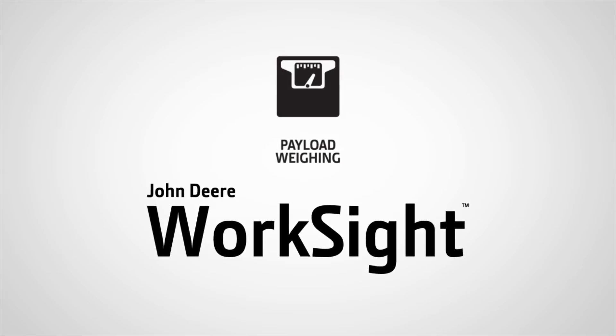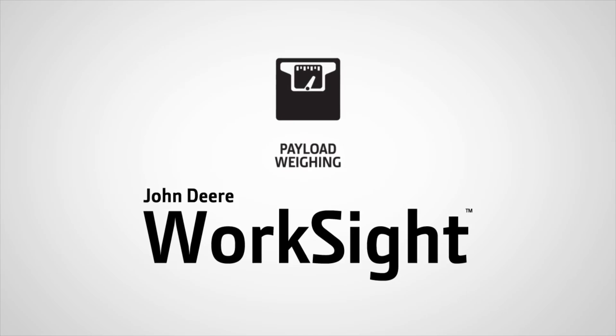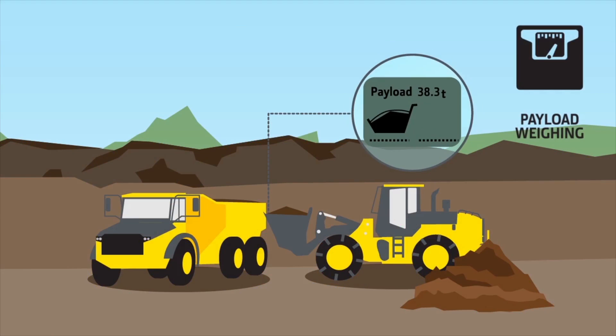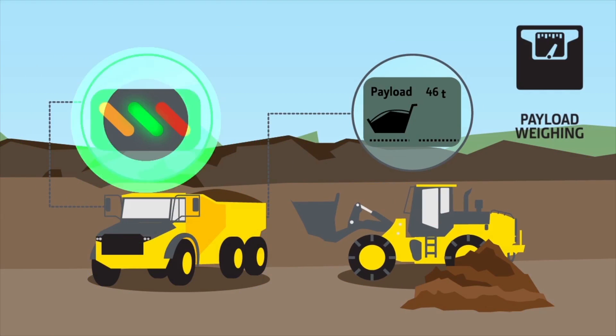Our payload weighing system on ADTs allows you to haul more efficiently and easily track material movement. The onboard system displays the payload on the monitor inside the cab, and mirror-mounted load indicators inform the operator when the truck is at capacity.